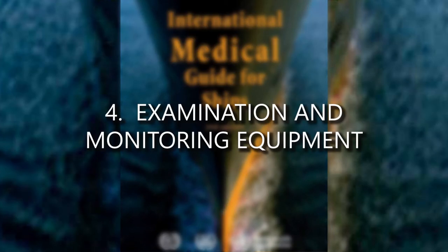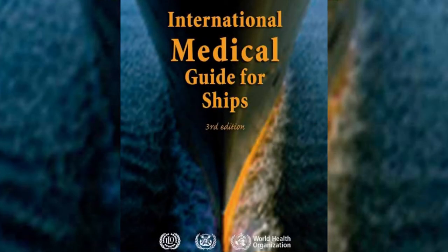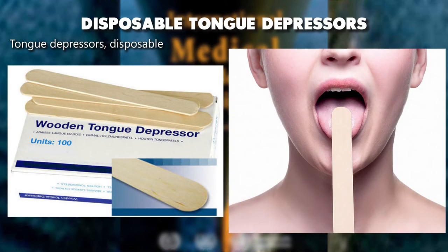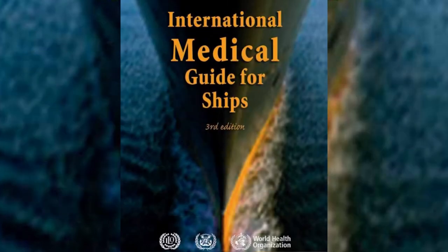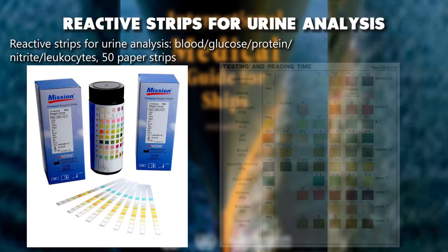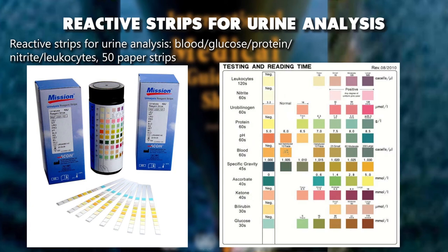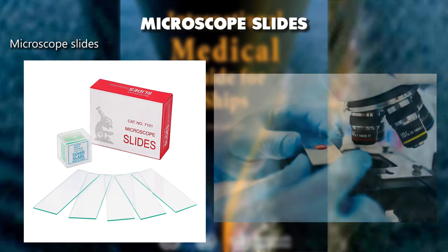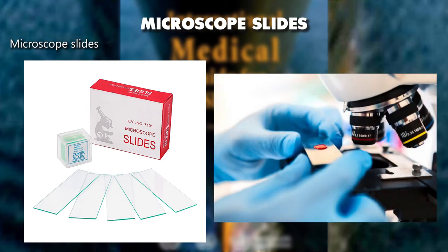Examination and monitoring equipment: disposable tongue depressors. Reactive strips for urine analysis — blood glucose, protein, nitrite, leukocytes — 50 paper strips. Microscope slides.